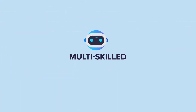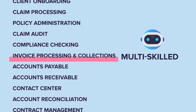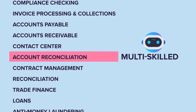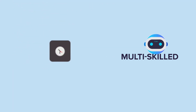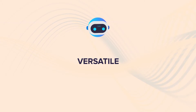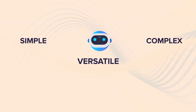TrueBot is a multi-skilled bot who manages different kinds of processes in a day, such as invoice processing and collections, customer onboarding, account reconciliation, reporting processes, and many more — ensuring optimum utilization of each bot. TrueBot, being versatile, handles simple as well as complex processes with equal ease.